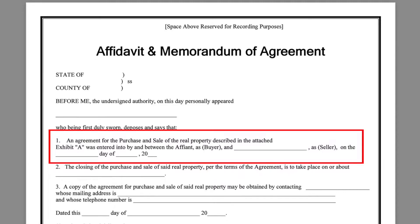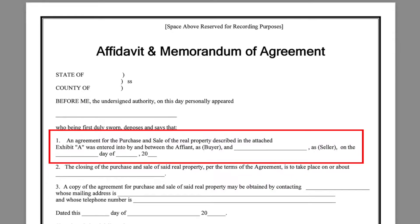Here you're actually putting the date you signed the contract with the seller — not the closing date you have with the seller, but the date you two actually signed the agreement. One of the best parts about this affidavit is that you don't need the seller to sign it, because you are swearing to the world that you do indeed have a signed contract to purchase with the owner. Number two, the closing of the purchase and sale of said real property per the terms of the agreement is to take place on or about blank. So whatever closing date you put on the contract with the seller needs to go here. After this date, the affidavit is null and void. So if there's ever a time you may need to extend the agreement with the seller, it'd be a good idea to go through this process again and put in the new closing date.